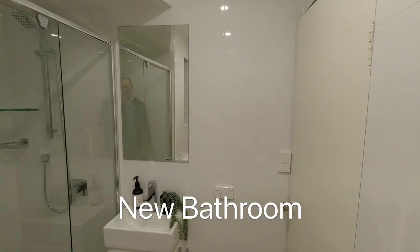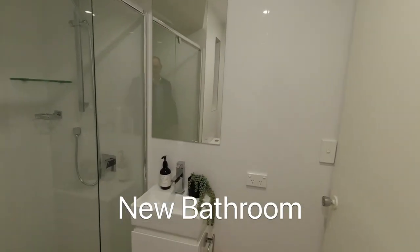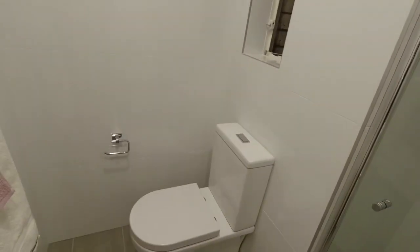A stylish new bathroom with floor to ceiling tiles, new vanity, new shower and of course a new toilet.